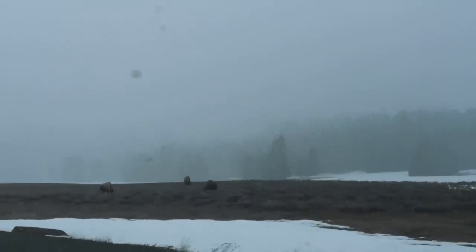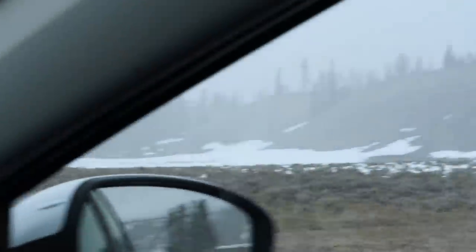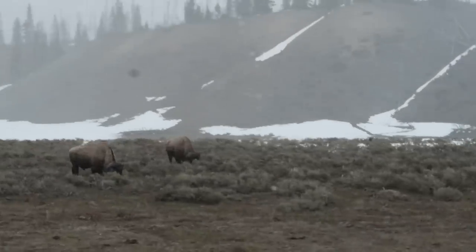There they are. I always know I'm in Yellowstone when I see my first bison. I don't want to pull over because they're kind of close to the road, so it's not maintaining distance.